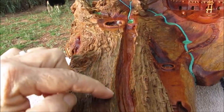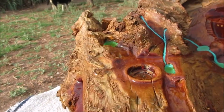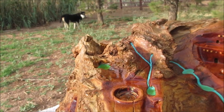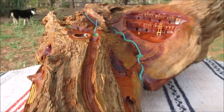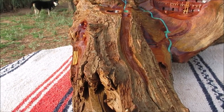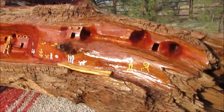There's a cave up there. This is like a ditch here, springs, and a pool of water. On this side, there's also a village — people live on this side too.